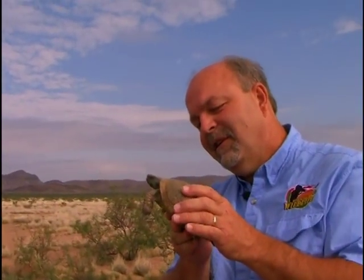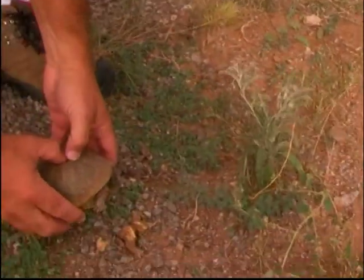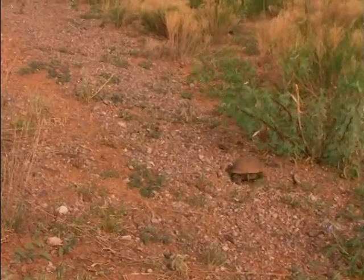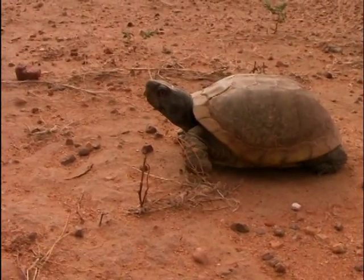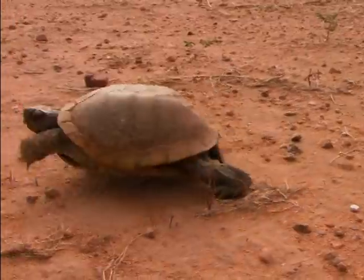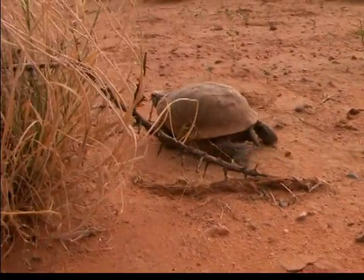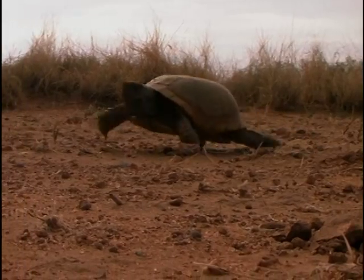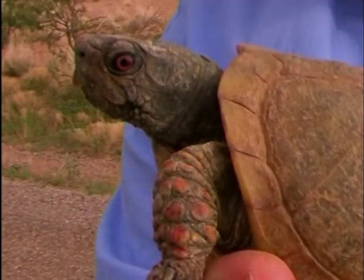We're going to let this little guy go and see what else is out here. Thanks for watching this video from one of our field notes. To get the story of when we found this animal in the field, go to our website at WorsesWildlife.com. If you liked this video, please rate it or leave a comment, and we'd really appreciate it if you could subscribe to our channel.